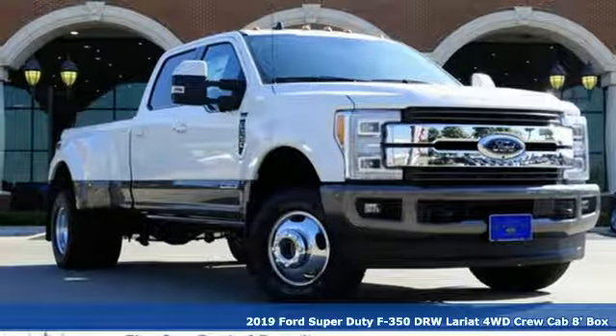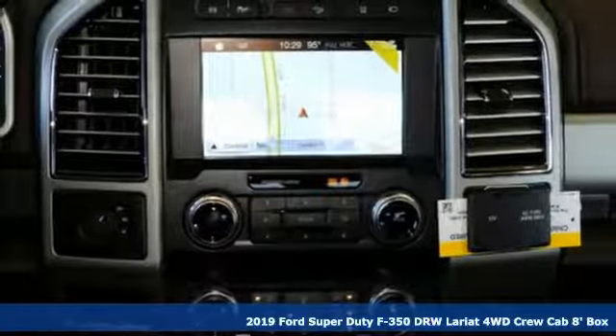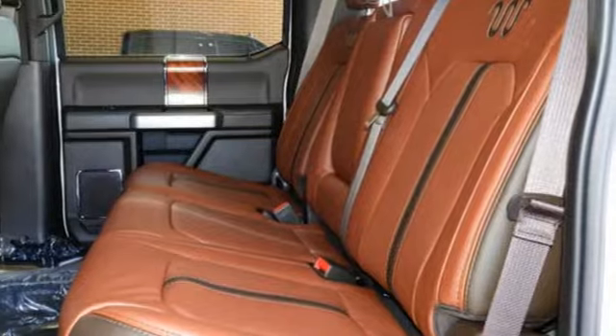Here's a new 2019 Ford Super Duty F-350 double rear wheel. When you need a beast of a truck, you need this F-350. It happily does the work for you.